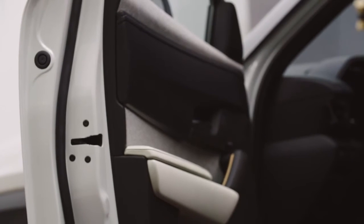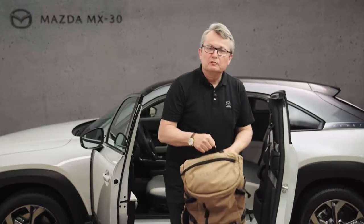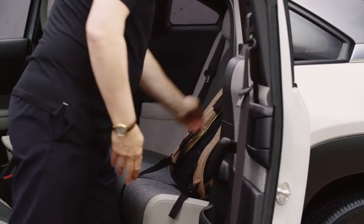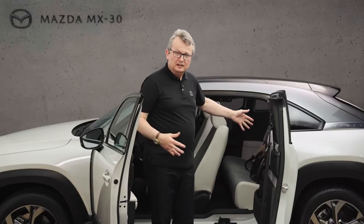This car gives you a lot of comfort and also easiness to use. For example, when you have luggage which you simply want to place on the rear seats, there is a lot of space and nothing is in your way.